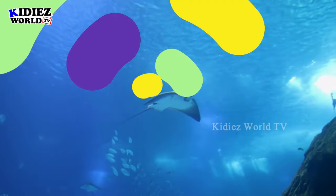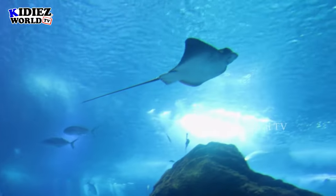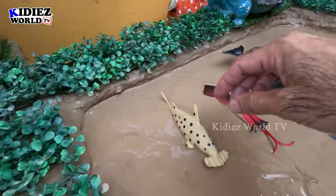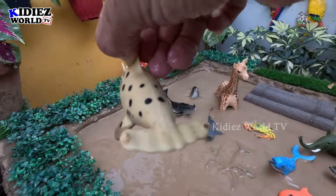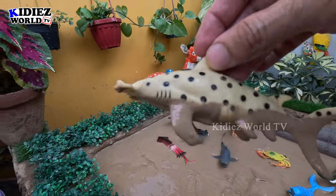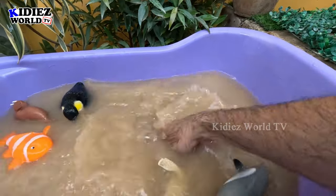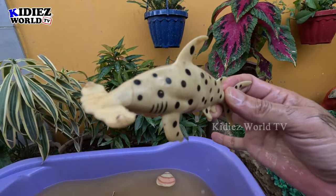The next one we have is a hammerhead fish — another very unique fish. Wow, let's bring this hammer fish. Here we go — hammer fish!